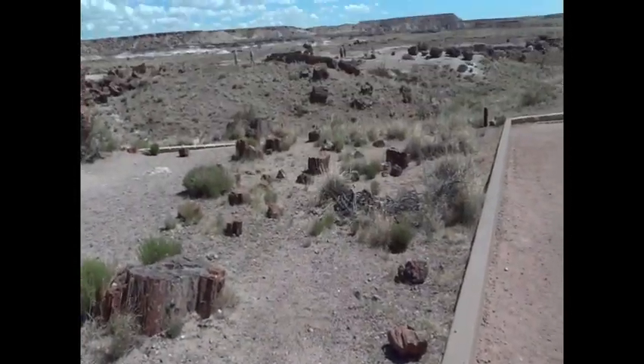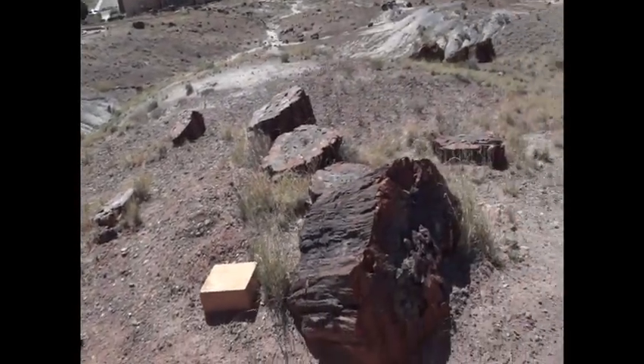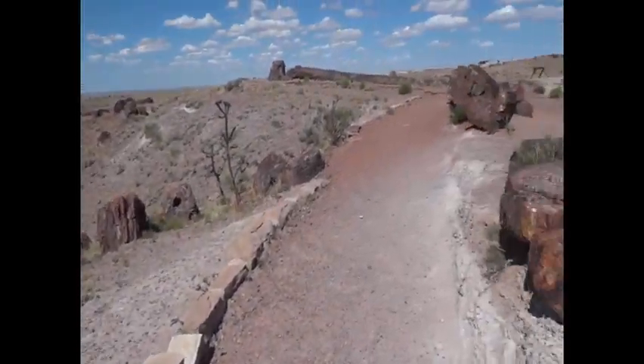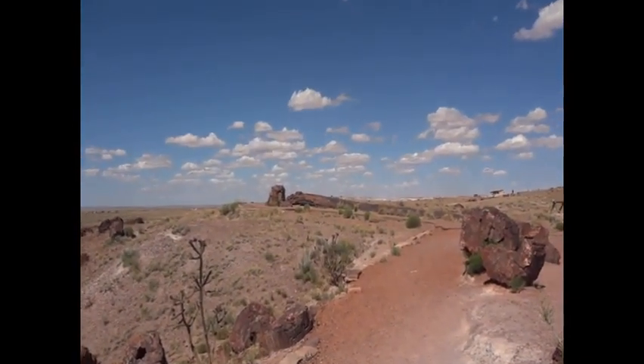Trees — as you can see, they're everywhere. Everywhere you're looking, it's just scattered. They're all once trees. Big trees. Big tree over there laying down on that side.